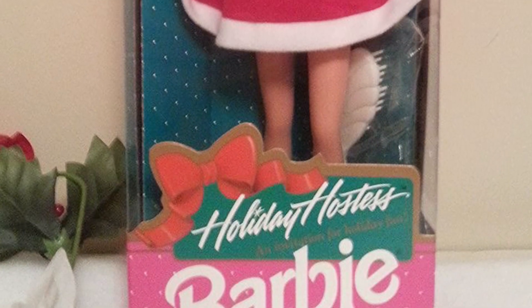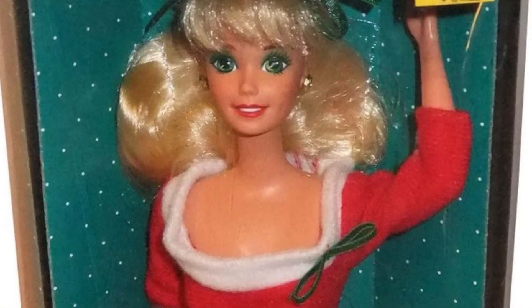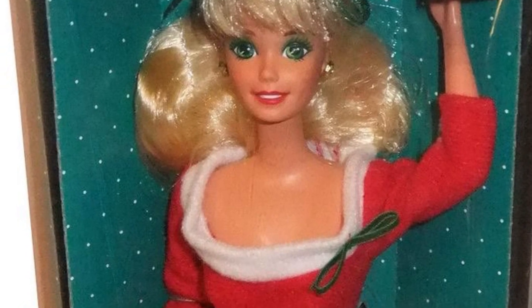This is Holiday Hostess Barbie and she is a 10 out of 10. I love it. It is so simple — it's just the cutest little Santa dress with green makeup and poofy hair — but it is the most 90s Barbie and she just gives me all the warm fuzzies. I love this doll and I want her so bad.